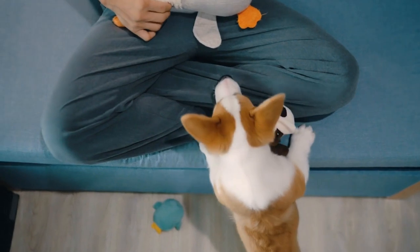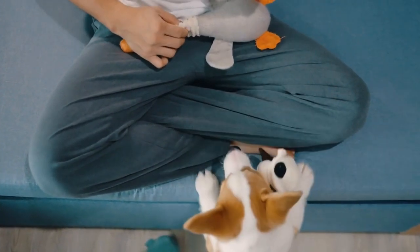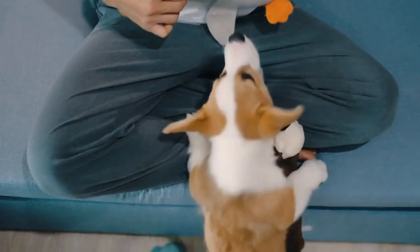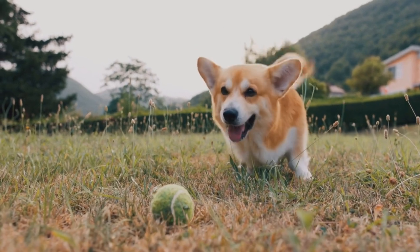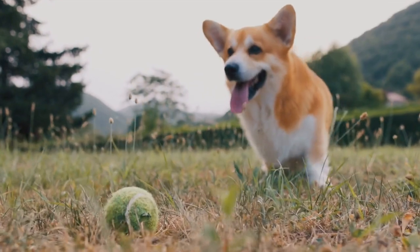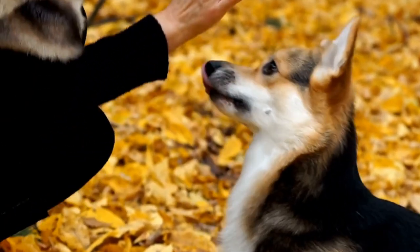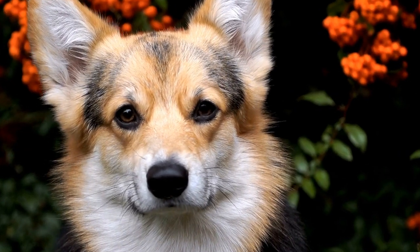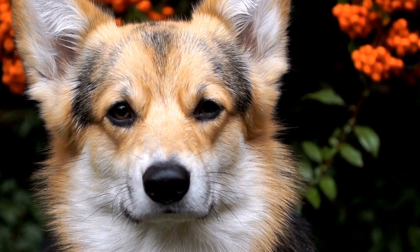In summary, Pembroke Welsh Corgis can indeed live in apartments, but it requires careful consideration of their exercise needs, mental stimulation, and living arrangements. While they are small in size, they are active dogs that require regular exercise and mental engagement to thrive. They can adapt well to apartment living as long as they receive proper care, attention, and exercise. With a dedicated owner who provides them with the love, attention, and physical activity they deserve, Pembroke Welsh Corgis can flourish in apartment environments and make loving companions for years to come.